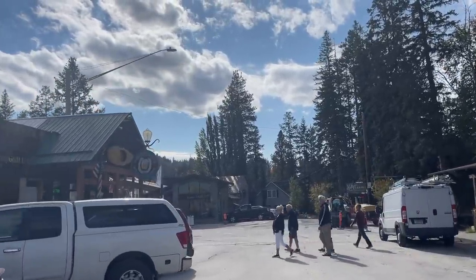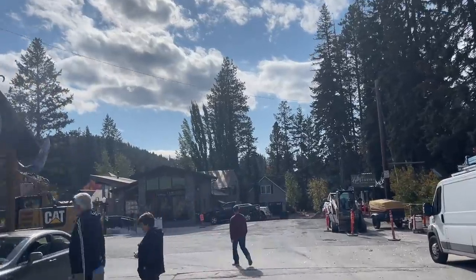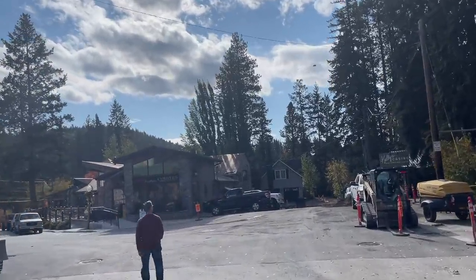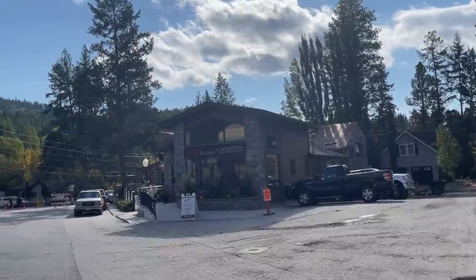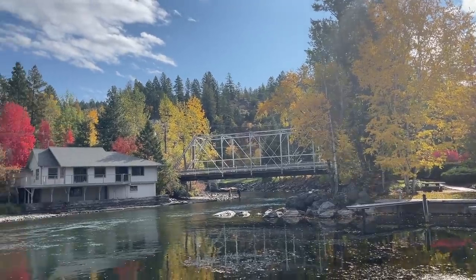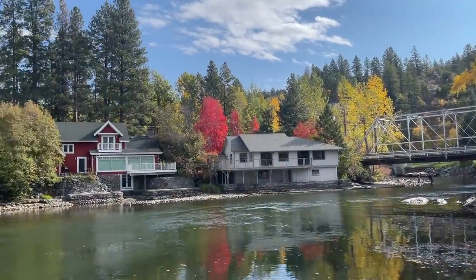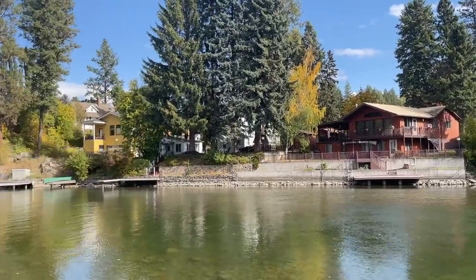They're doing a bunch of construction, so normally here we would turn left and go down across the Bigfork Bridge, but I'm going to go around and show you the bridge from the other side. That's the little bridge right there — it's a one-lane bridge that's been there forever, and that's the Swan River coming in underneath it.